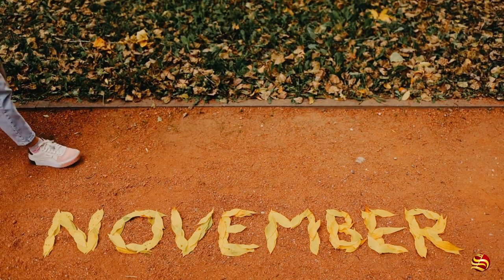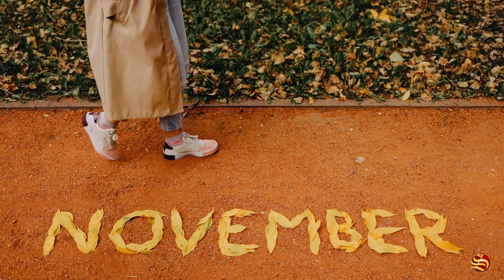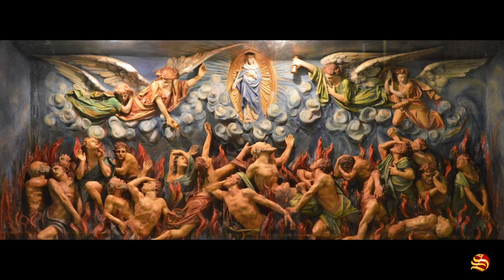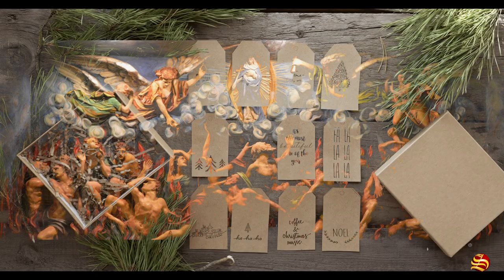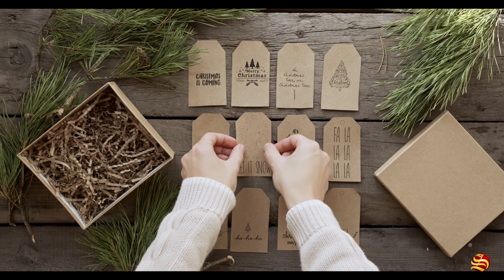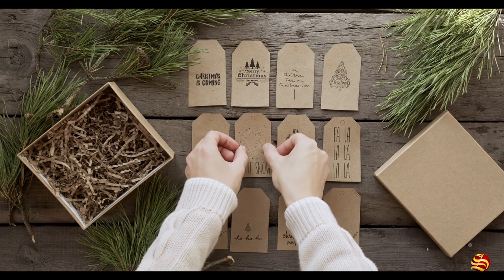November was named for its position in the original Roman calendar, Novem meaning nine. In Catholic tradition, November is the month of the Holy Souls in Purgatory. The last month of the Julian-Gregorian calendar was December, or Decem in Latin, meaning ten.